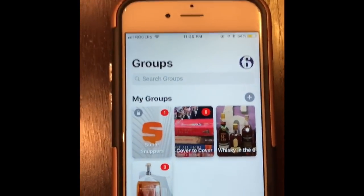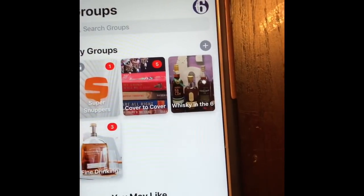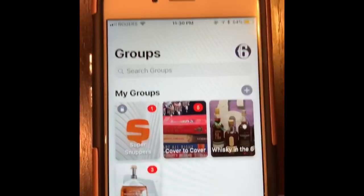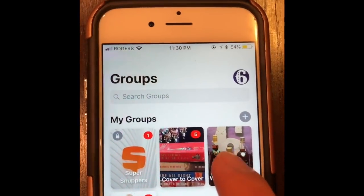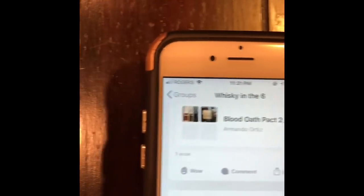Alright guys, so this is Snuffs right here. This is the group section, which you access by pressing the little three men icon on the bottom. This is the Whiskey in the 6 group. I want to show you guys that you can visit other people's profiles now and have a look at their collection.